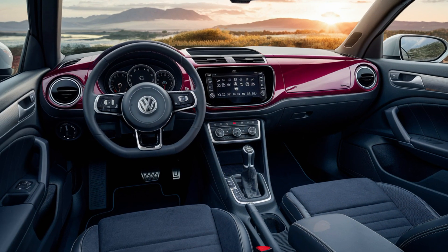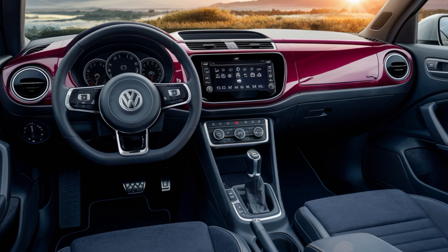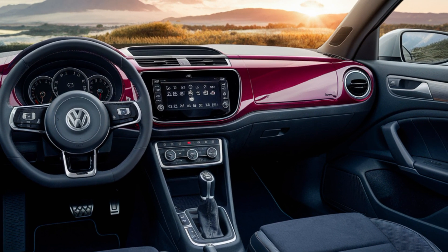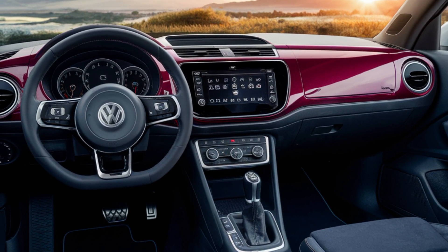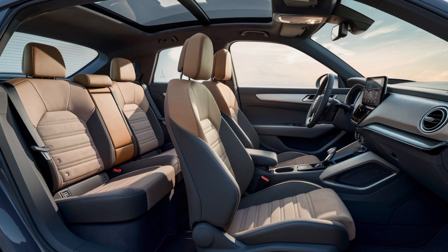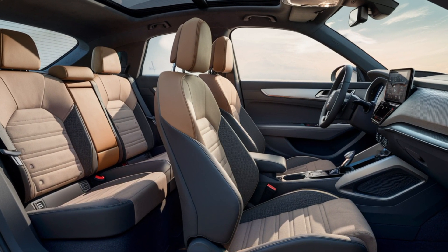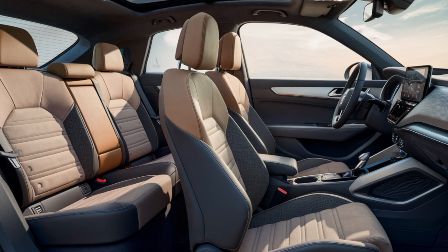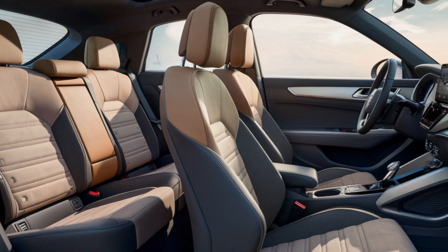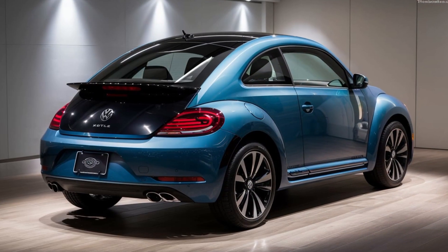Inside, the 2025 Beetle is all about comfort and connectivity. The cabin is spacious with premium materials throughout. Check out this state-of-the-art infotainment system — it's got a massive touch screen, seamless smartphone integration, and even an augmented reality heads-up display. You can control everything from navigation to climate settings with just a few taps. And for those long drives, the Beetle offers advanced driver assistance features like adaptive cruise control and lane-keeping assist.